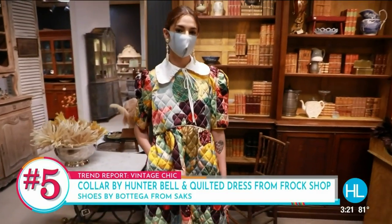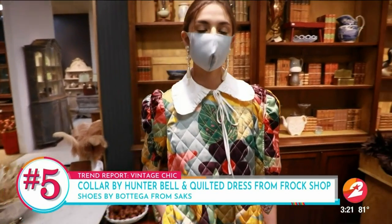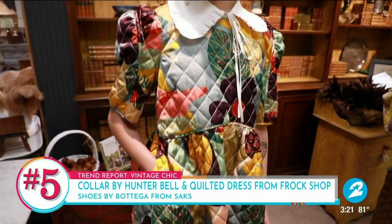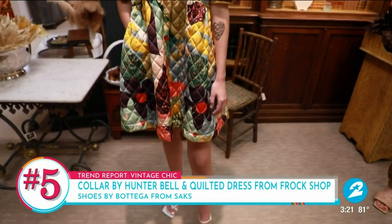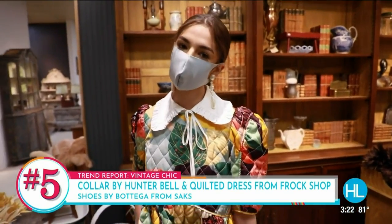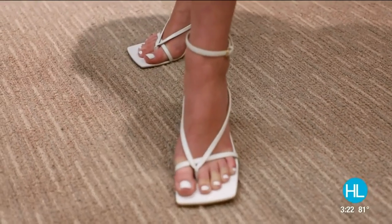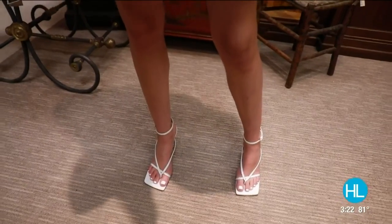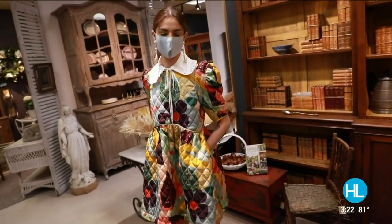This next look is a great combination. The collar is by Hunter Bell and it's removable — you can take it off and tuck it into a sweater or cardigan. I paired it with a quilted dress from Frock Shop. People might be intimidated by the quilted pattern but it's fun and playful. To make it less safe I added Bottega shoes with a square toe and fun straps, which mimic the tie details. Bonus — that dress has pockets!